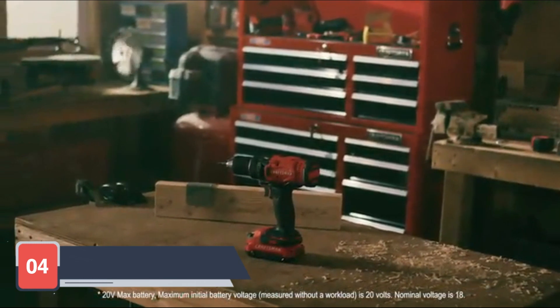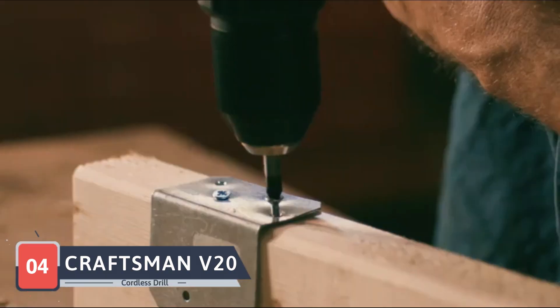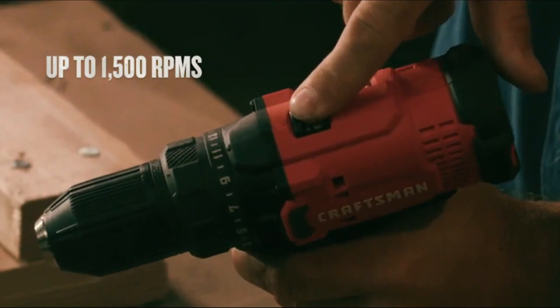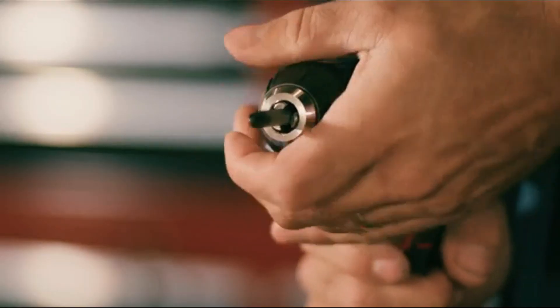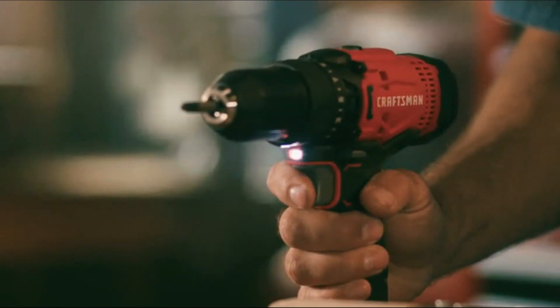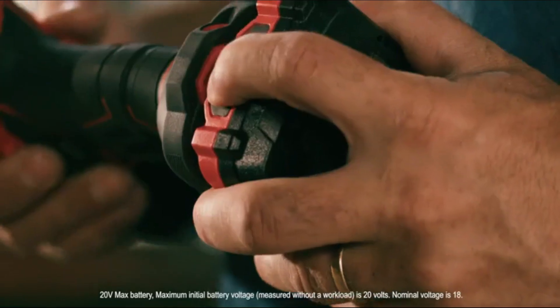In the fourth spot, we have the Craftsman V20 Cordless Drill. This drill is known for its reliability and user-friendly features. The Craftsman V20 delivers excellent torque and speed, making it suitable for a range of tasks. Its two-speed gearbox and 24-clutch settings offer precise control, allowing you to handle both delicate and heavy-duty jobs with ease. The ergonomic handle design ensures comfortable use, reducing fatigue during long projects.